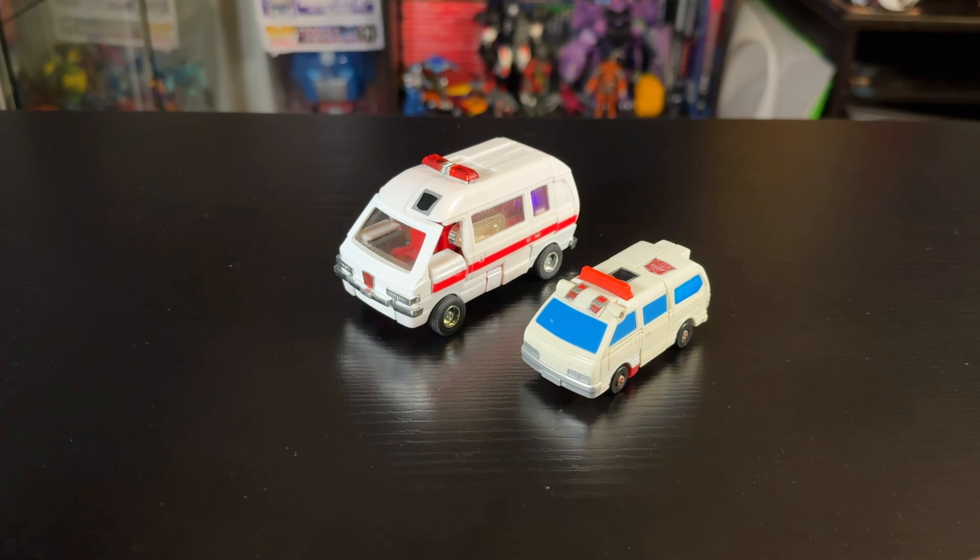That's the Encore Ratchet box — super simple. Now we have Ratchet out of his box and can see everything he comes with: instructions, stickers, and a collector's card because it's a Japanese release. The previous owner did put some stickers on, which is fine, but didn't put the face on so he's kind of faceless right now. Also included is a sprue of three missiles — the previous owner clipped one for the sentry base mode — plus a little red knob for the sentry base mode.